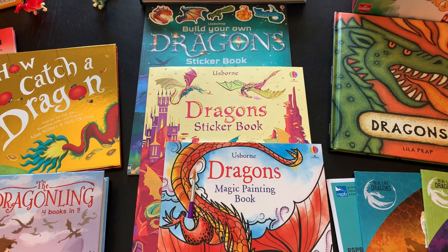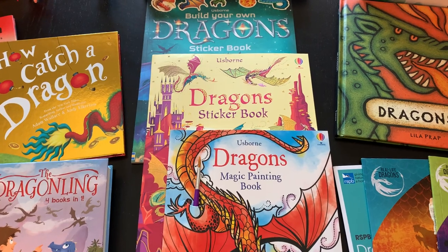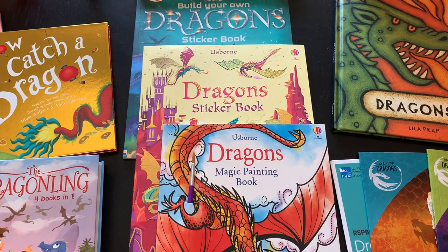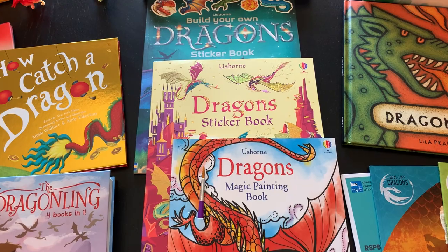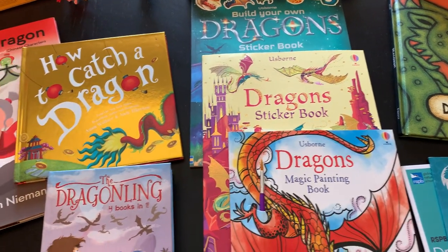I wanted to take a couple of minutes and show you what we have set up for our second summer unit on dragons. Both my kids have become really interested in them and I wanted to show them that there's the fun, silly, mythical part to it, but then we also have something else too.